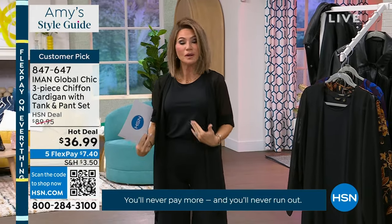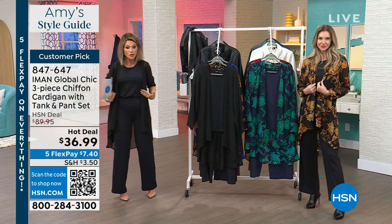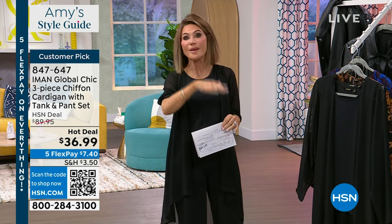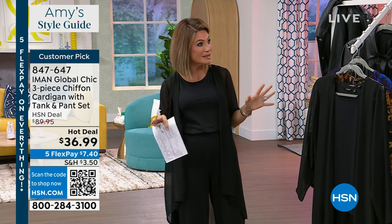This is a beautiful set — when you look at it you would never think she paid $36 for this look. You get the pants, you get the tank, and then you get this beautiful duster for seven dollars and change. What are you wearing — maybe to the club, maybe out with your husband for Valentine's Day? You want something comfortable.